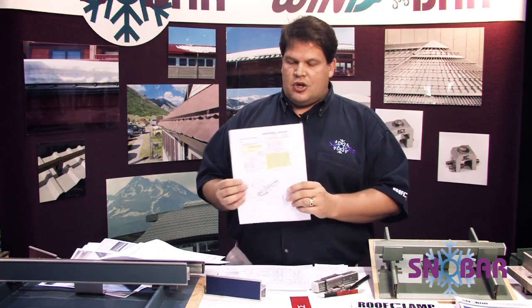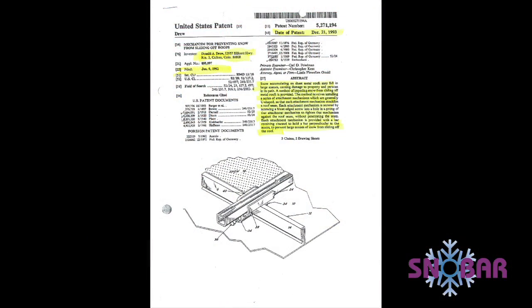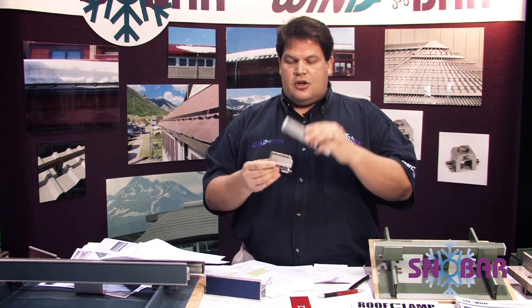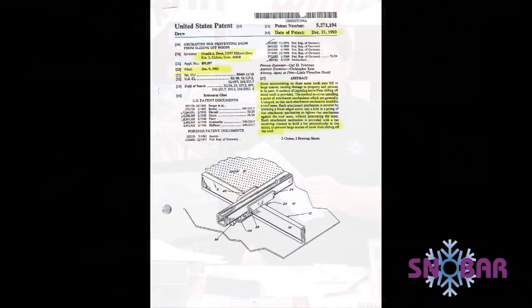Concurrently, another customer of ours installing metal roofs — Donald Drew in Colorado Springs — came up with a clamp he called the Snow Bar. He took the same beam clamp technology and integrated it into a one-piece clamp, where a channel screwed onto the beam clamp allowed a bar to drop into the system. Don Drew filed for a patent on June 9th, 1992, and that patent eventually became SnowBar.